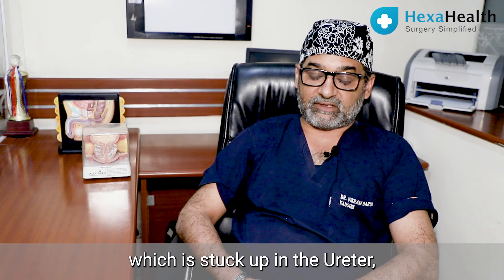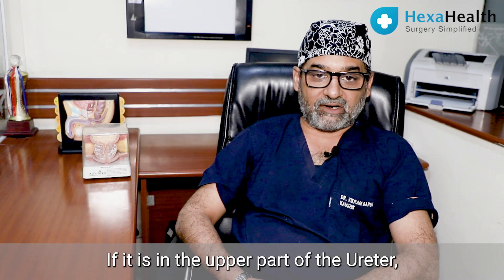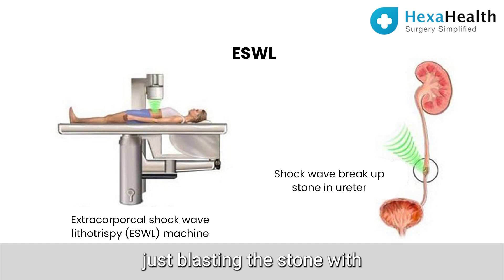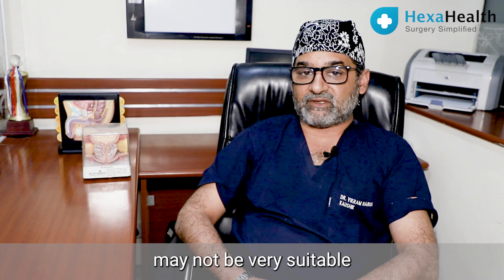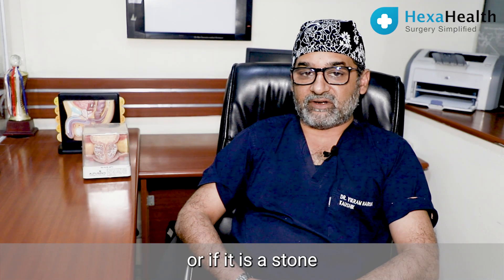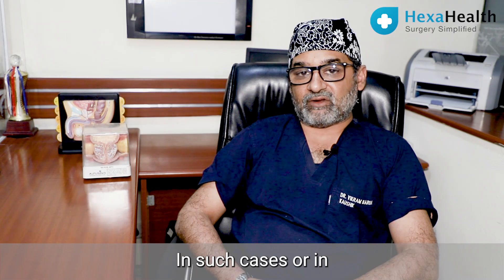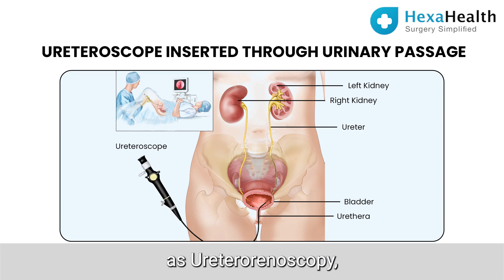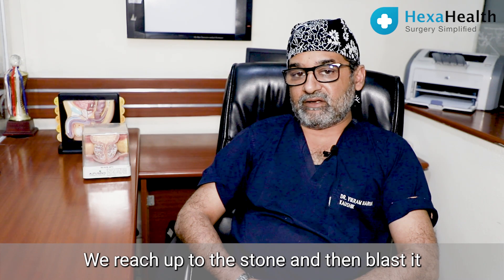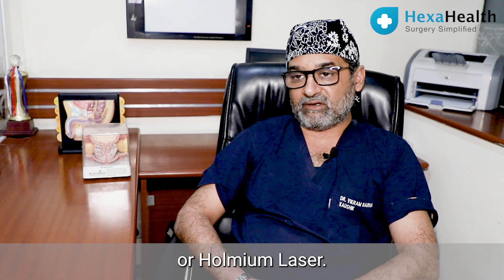For a stone which is stuck up in the ureter, there are two options. If it is in the upper part of the ureter, we have the option of blasting the stone with ESWL or shockwave lithotripsy, though this may not be suitable for a very tightly impacted stone or a stone larger than one centimeter, where results are slightly inferior. In such cases, or for stones in the lower or middle part of the ureter, we do a procedure known as ureteroscopy, wherein a fine telescope is introduced through the urinary passage up to the stone and then it is blasted with holmium laser or a pneumatic lithoclast.